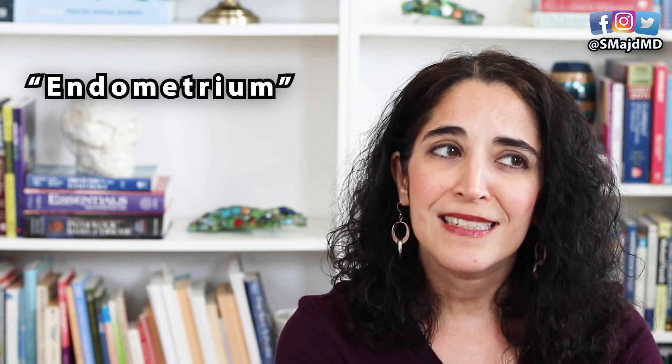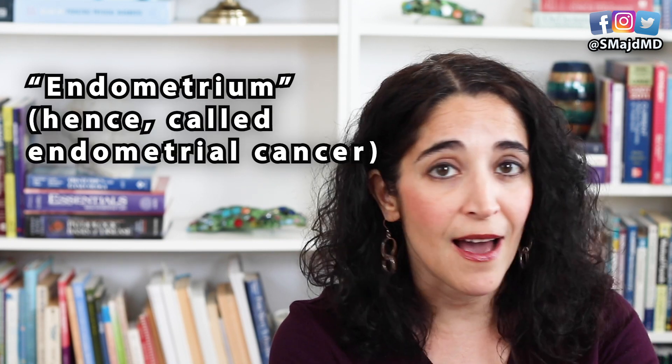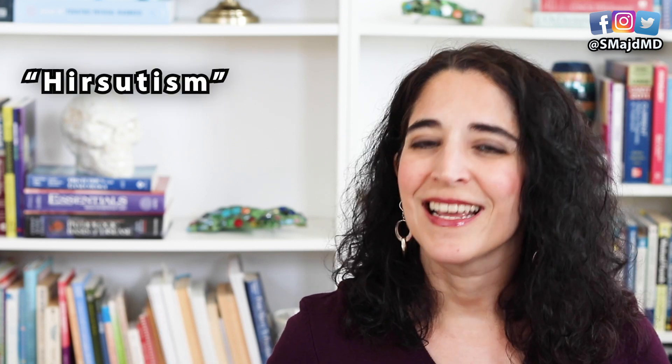Number two: hormonal contraceptives. PCOS women who do not shed their uterine lining at least every three months — meaning have a period — have a higher risk of cancer of the lining of the uterus called the endometrium. This is one of the reasons that hormonal contraception is really one of the first-line treatments for PCOS. It also helps to improve symptoms associated with androgen excess like testosterone — so symptoms like acne, scalp hair loss, and excess body hair, which is a term we refer to as hirsutism. And of course it has an added benefit as birth control, since PCOS women still ovulate intermittently and pregnancy can sometimes be a surprise.